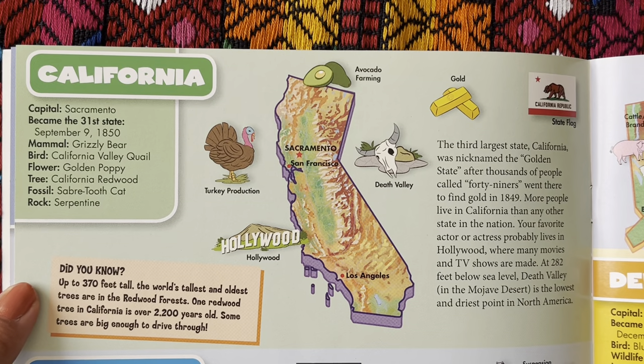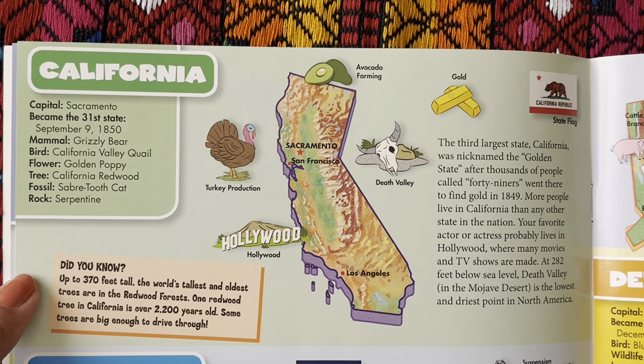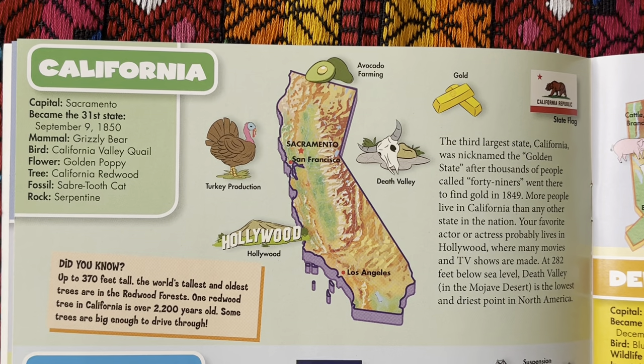Did you know the world's tallest and oldest trees are in the redwood forest, up to 370 feet tall? One redwood tree in California is over 2,200 years old. Some trees are big enough to drive through. California is the third largest state, and it was nicknamed the Golden State after thousands of people called 49ers went there to find gold in 1849. More people live in California than in any other state in the nation. Your favorite actor or actress probably lives in Hollywood, where many movies and TV shows are made.